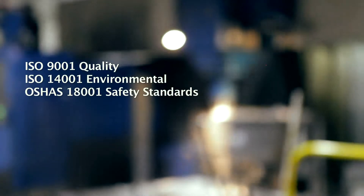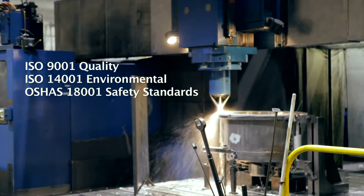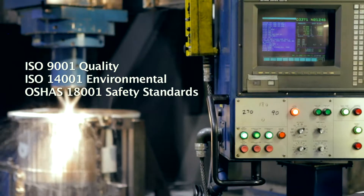The Siemens facility is certified to ISO 9001 quality, ISO 14001 environmental, and OSHA's 18001 health and safety standards.